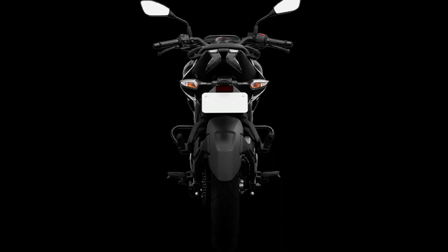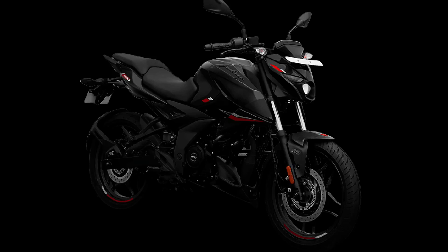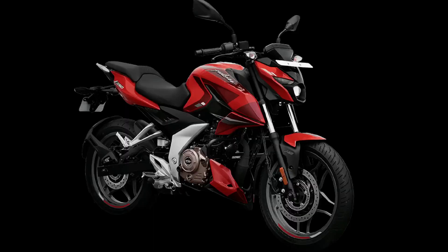The RTR 160 has a split seat facility for rider and pillion, making it very comfortable. It also has split grab rails. Looking at the design, both bikes have different looks and it comes down to personal preference.